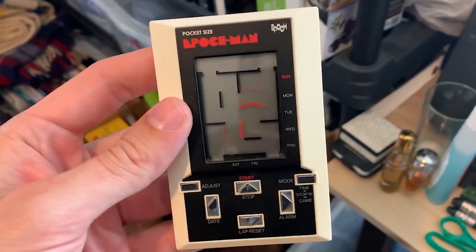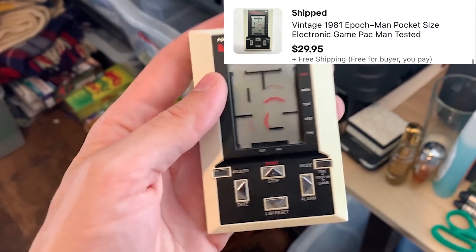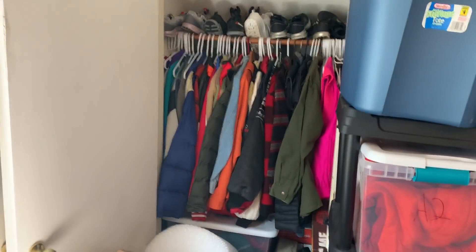Next down here in the bin of randomness is this — it's an Epoch Pac-Man, a vintage Pac-Man game from like the 80s, from 1981. This thing sold for $30.